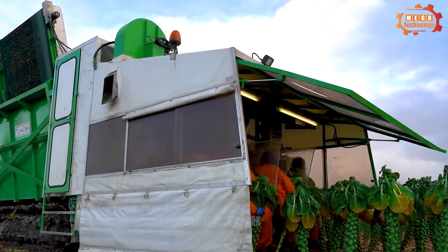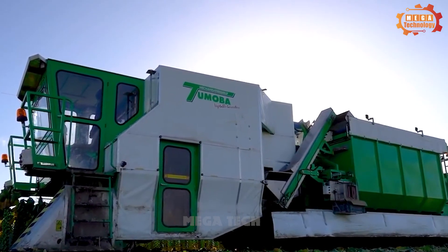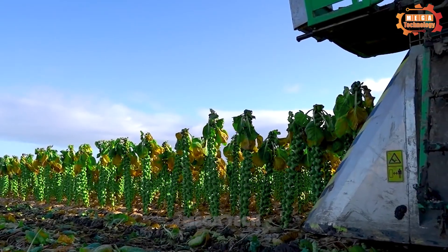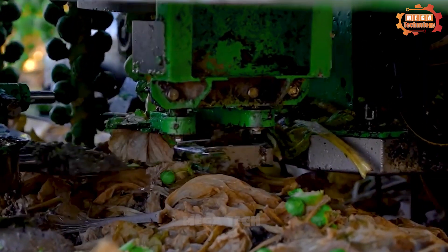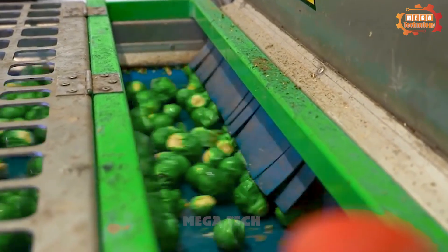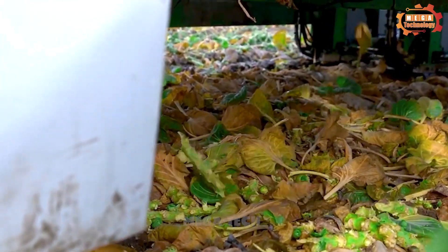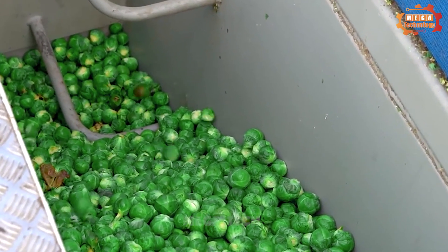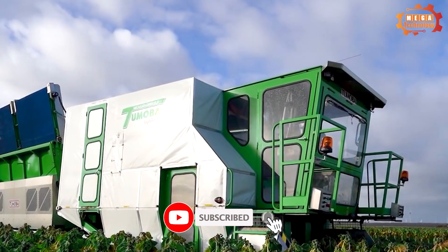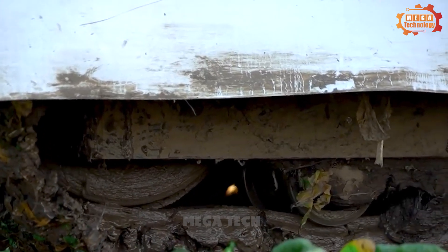Tomoba 3-row harvester is an agricultural harvesting machine made by Dutch company Tomoba, widely used in Europe. It has a width of up to 1.8 meters and is equipped with a rotary system that moves along the row of plants and cuts brussels sprouts and broccoli from the stem. The sprouts are then put onto a conveyor belt and transported to a container. The machine reduces work for workers and can harvest at a speed of up to 30 rows per hour, many times faster than manual harvesting.